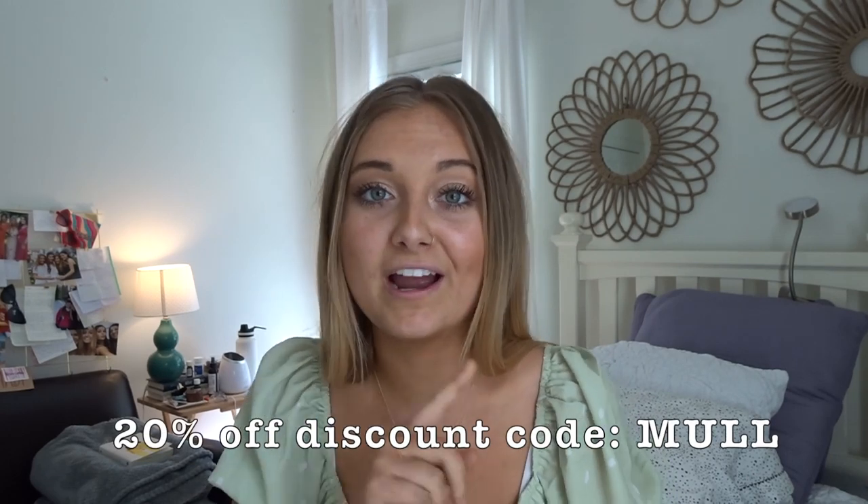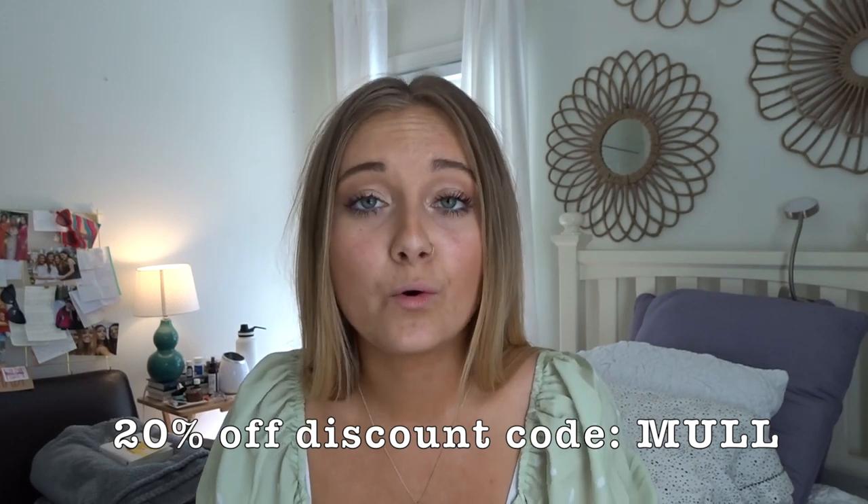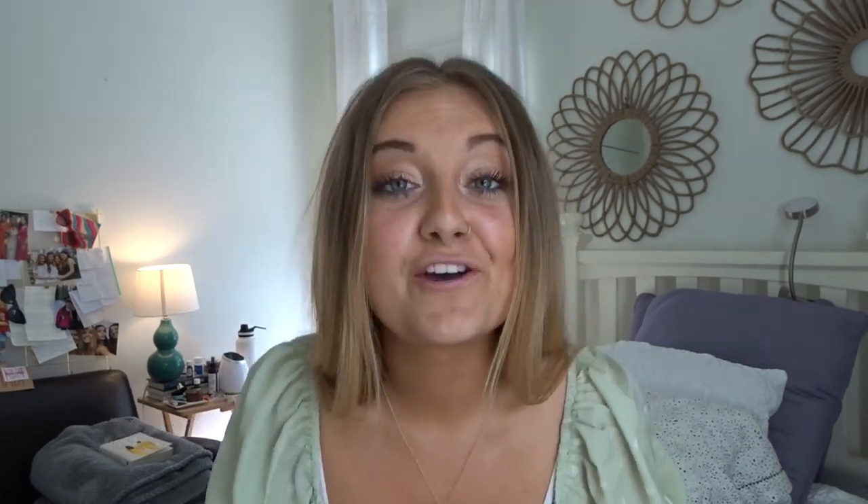I do have a discount code — it is MULL, M-U-L-L — I'll write it out on screen. With that code you guys can get 20% off your order at princesspolly.com. Make sure to use my code, it makes me so happy. Without further ado, I'm going to show you guys my haul — this is a spring/summer haul, so let's get into the try-on.